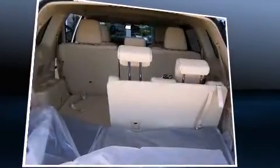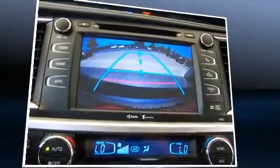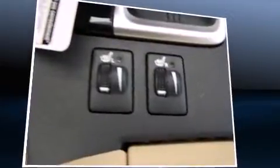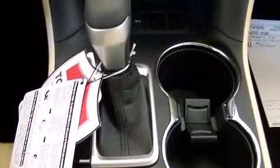Passengers in the third row enjoy seat back reclining functionality, providing an extra level of comfort and convenience. Enjoy your favorite music via the stereo system, which includes a CD player with MP3 capability, steering wheel mounted audio controls, and six well-positioned speakers.